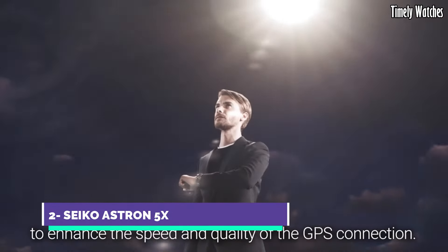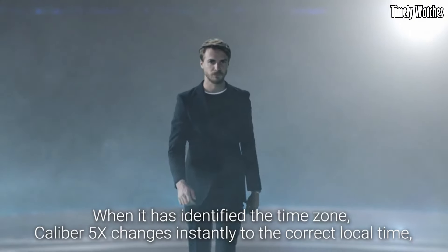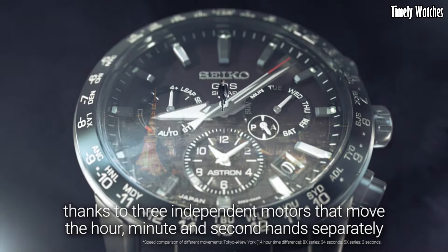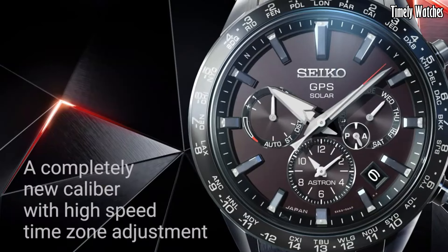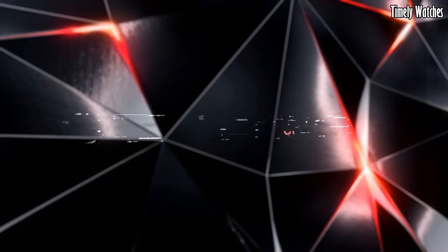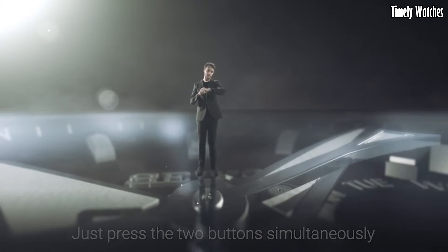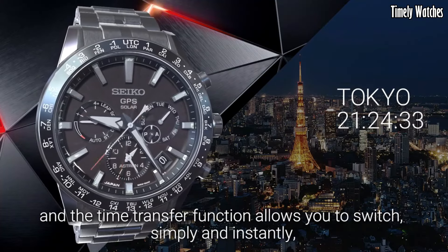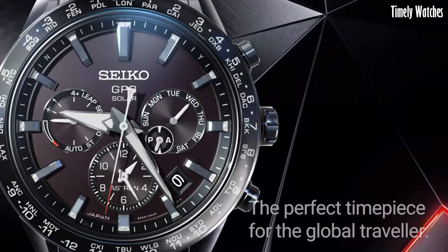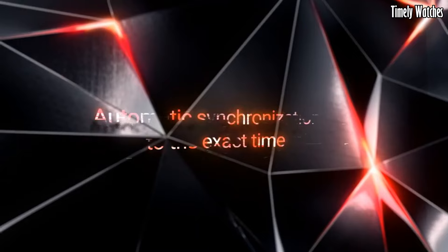Number 2: Seiko Astron 5X is a groundbreaking timepiece that redefines precision and innovation in the world of watches. This remarkable watch is powered by cutting-edge GPS solar technology, enabling it to automatically connect to satellites and adjust its time with unrivaled accuracy, regardless of your location anywhere on Earth. Crafted with meticulous attention to detail, the Astron 5X boasts a sleek and modern design with a durable titanium case and bracelet. Its high-definition dual-time display and world-time function allow for effortless global travel, making it the perfect companion for jetsetters and business travelers.